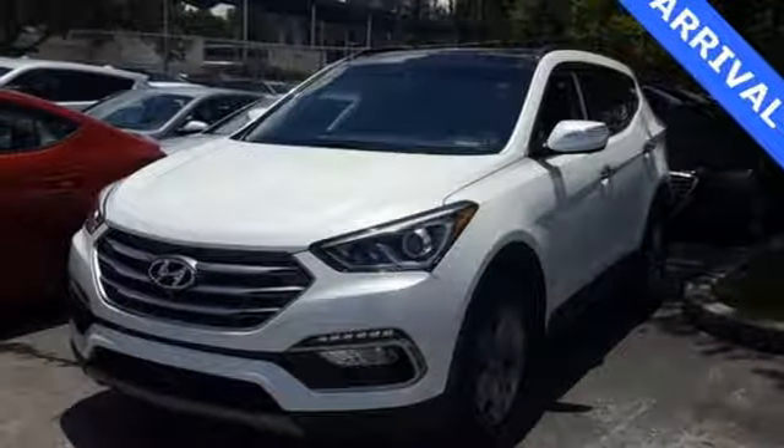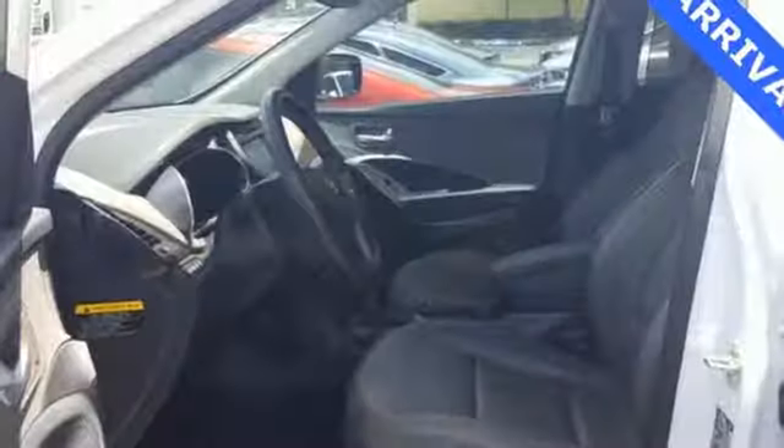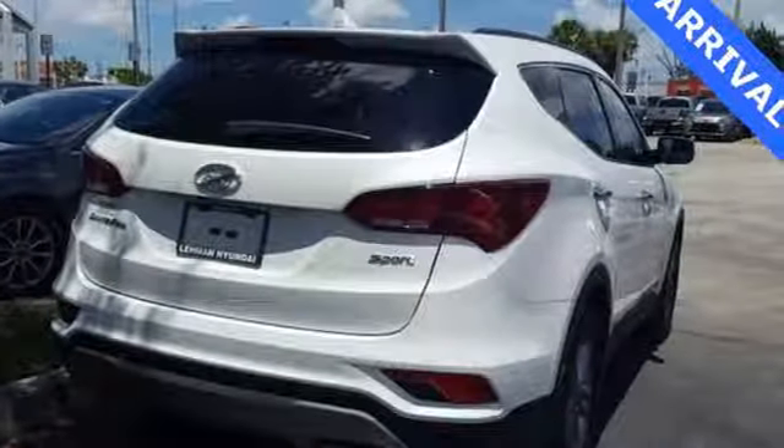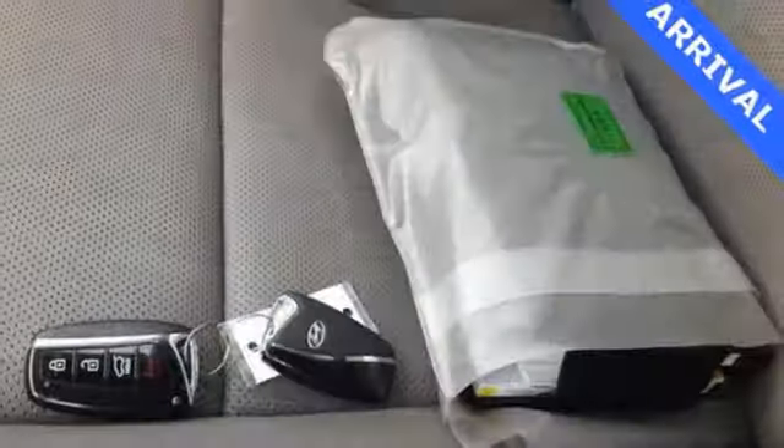Dual zone climate control, power heated mirrors, external memory control, hands-free liftgate, doors and push-button start proximity key, and inline four-cylinder engine.